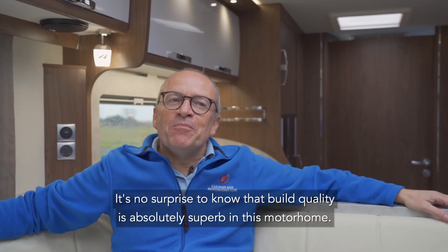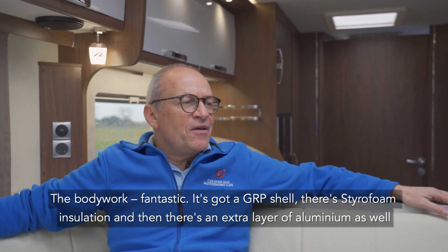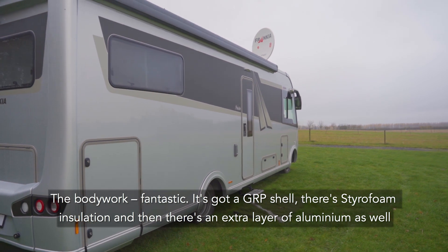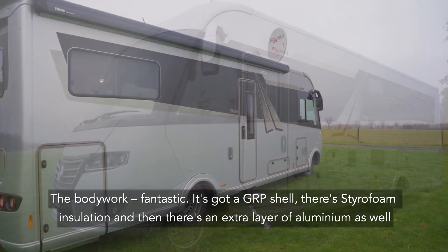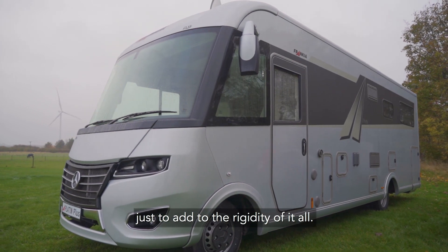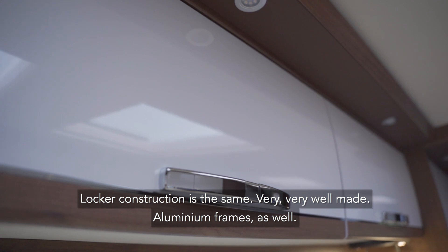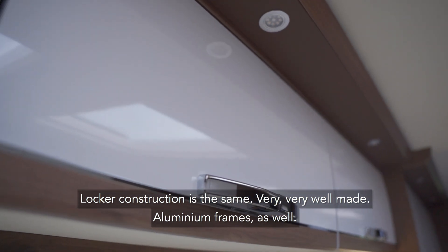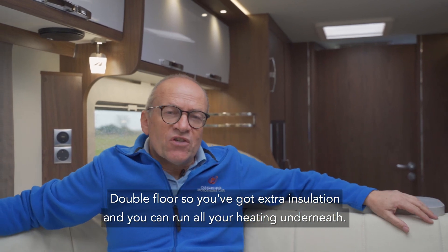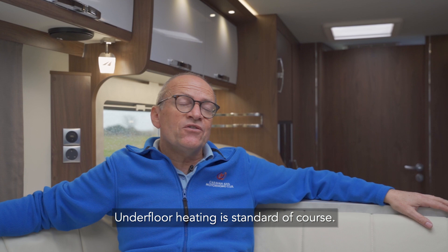It's no surprise to know that build quality is absolutely superb in this motorhome. The bodywork is fantastic. It's got a GRP shell with styrofoam insulation and there's an extra layer of aluminium as well just to add to the rigidity of it all. Locker construction is the same — very, very well made, with aluminium frames. Double floor too, so you've got extra insulation and you can run all your heating underneath. Underfloor heating is standard, of course.